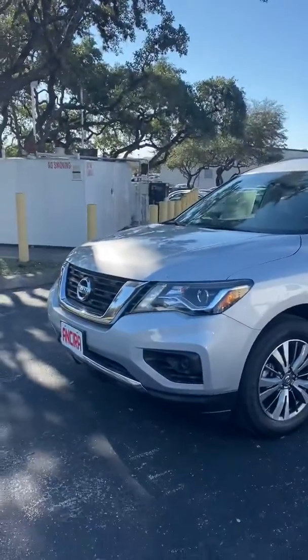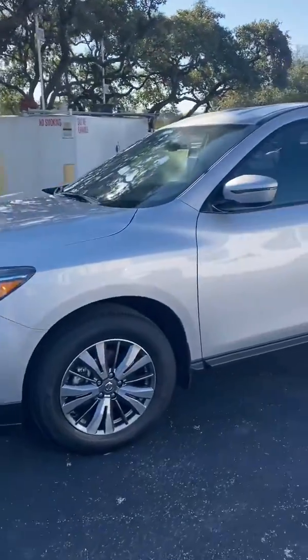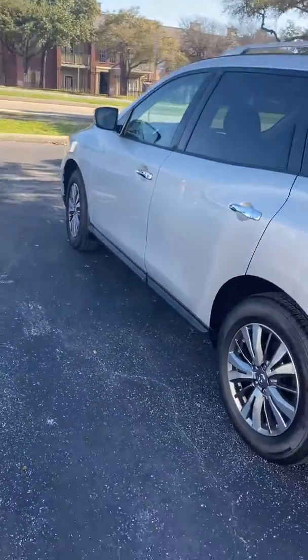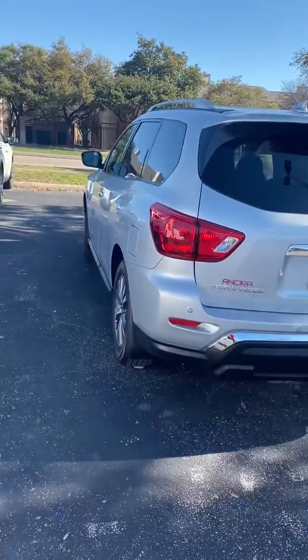Hi Carla, my name is Lou here at Ansira Nissan. I saw you had inquired about a Nissan Pathfinder. I just wanted to send you a short video to show you one of the vehicles up close. This is a brand new 2020 Pathfinder. There are three different trim levels with all different features. This particular one is the base model, but it's still very well equipped — it's a great looking vehicle.